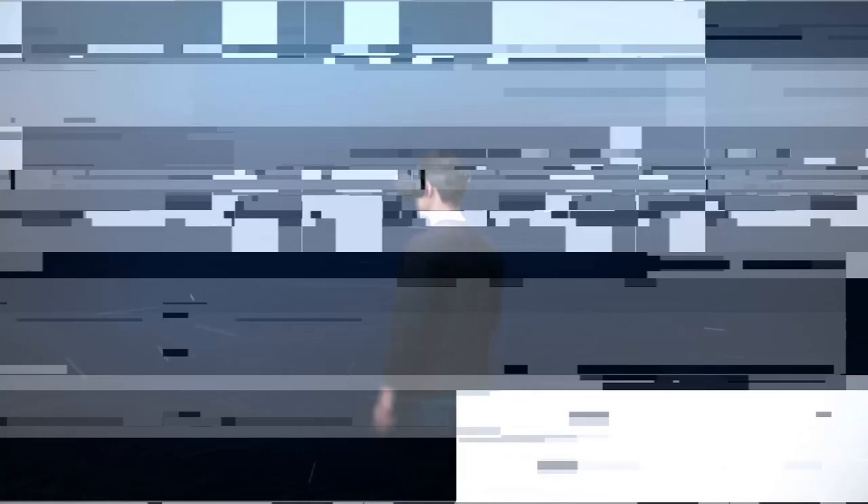Groundbreaking hardware meets transformative software. This is HP Omnicept — a revolution in XR.